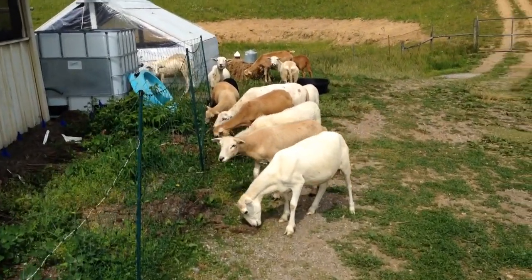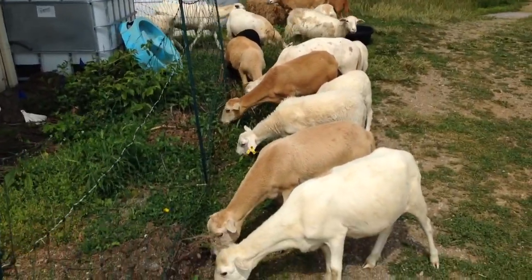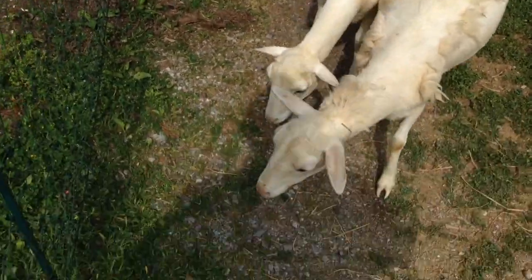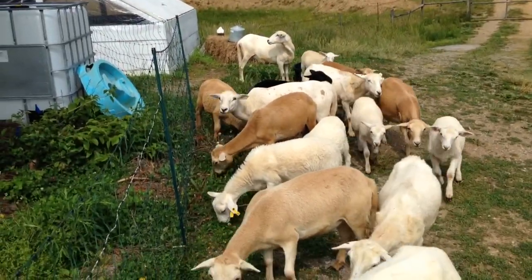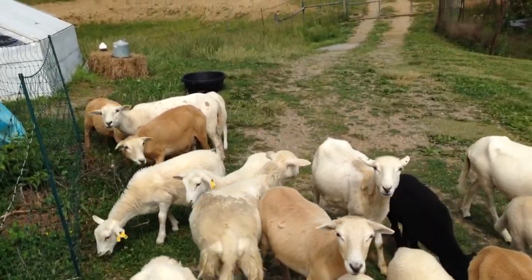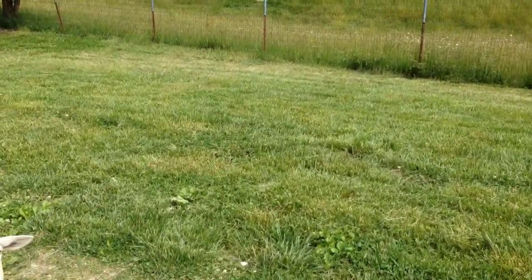Hello, this is John Kittsdiner and this is another episode of our life here on the farm. What we are doing is letting the sheep come up and graze the grass near the house. How you doing girls? Now that I start talking they all want to come and see what's going on. But I had mistakenly mowed the grass over here.